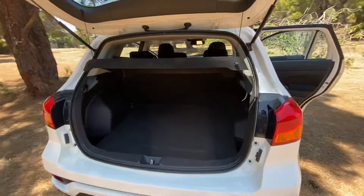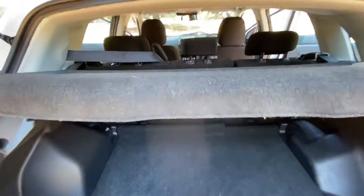Nice big boot with a removable parcel shelf. Seats fold down as well if you need some more space.